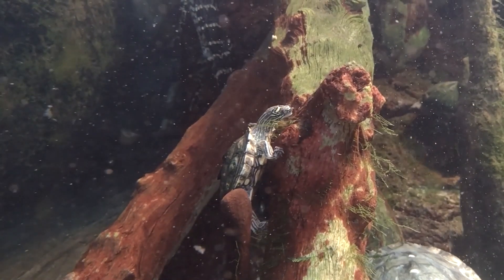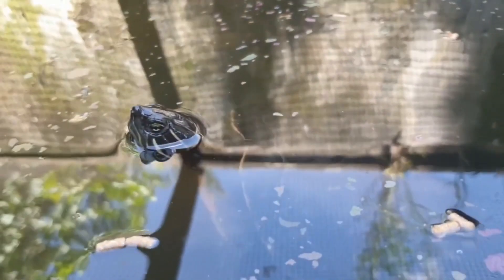Habitat. Map Turtles are found in rivers, streams, and other freshwater habitats throughout North America. They prefer clear, flowing water with rocky substrates and ample basking sites.